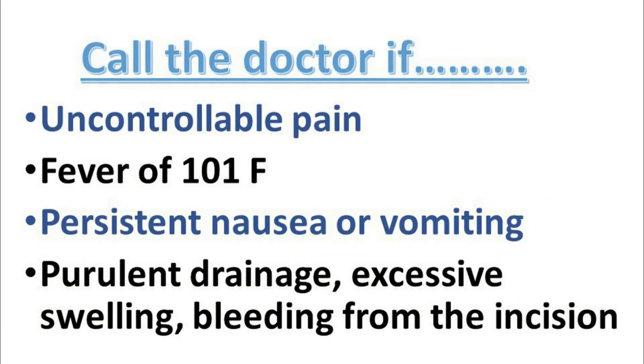You should call the doctor if you have uncontrollable pain, a fever of 101, persistent nausea or vomiting, purulent drainage, excessive swelling, or bleeding from the incision. Some pain, nausea, or constipation is normal, but if it is excessive, then call your doctor.